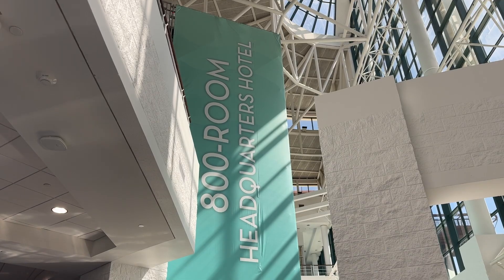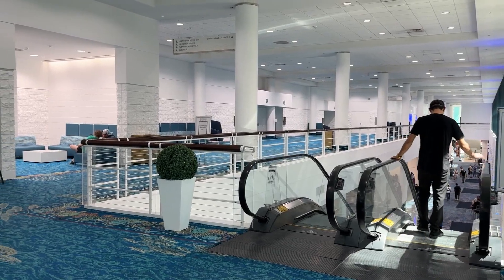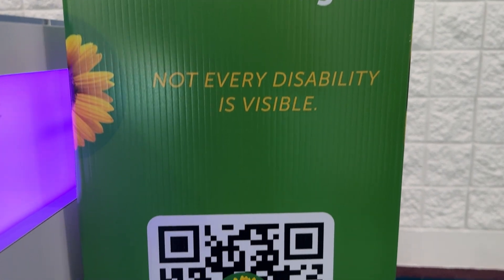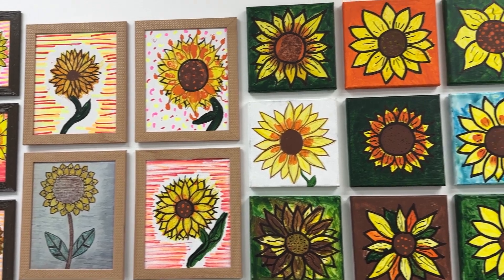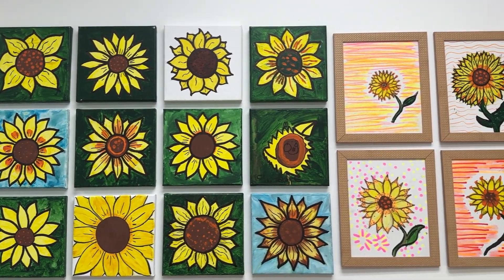While I was in town, I also got to visit the Broward County Convention Center. This convention center is a huge venue for some of the biggest events in the state of Florida, but what I love is they're also taking accessibility to heart. They've added a new hidden disabilities program, which is the Sunflower Program. You can wear a little sunflower that designates that you have some type of hidden disability.